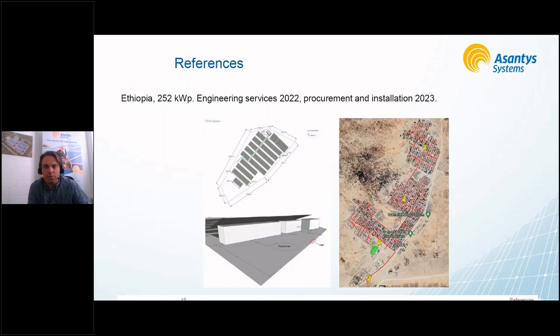This mini-grid was engineered together with partners in Ethiopia. We're currently in the process of delivering equipment on site, and installation will happen in the coming months — so hopefully next time I can present some results.